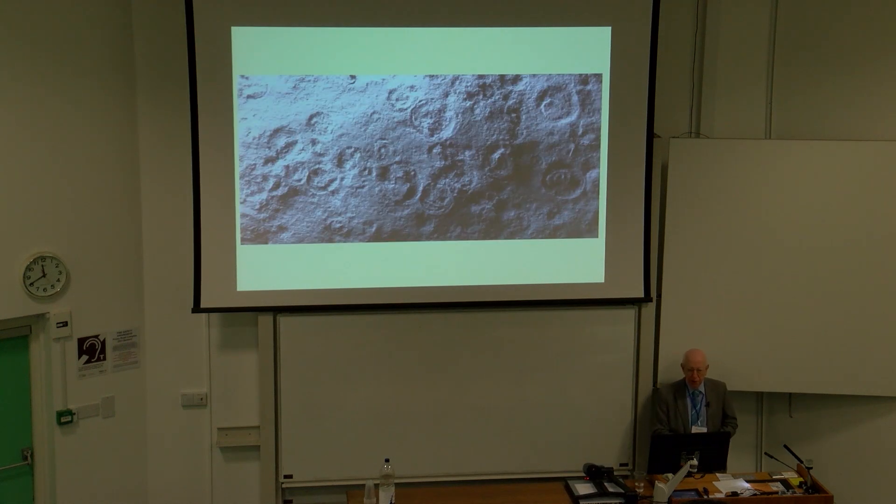Some of these surfaces are absolutely plastered with Aspidellas. The largest specimens are about seven millimetres across. If you do the calculation on density, you work out something like 2,500 to 3,000 individuals per metre squared, which is exactly the same sort of density you get in Newfoundland — very dense on some of these bedding planes.